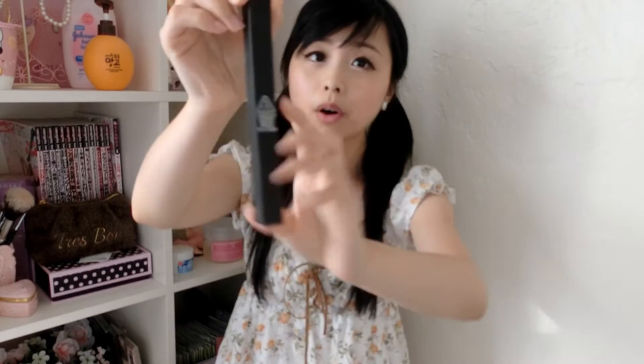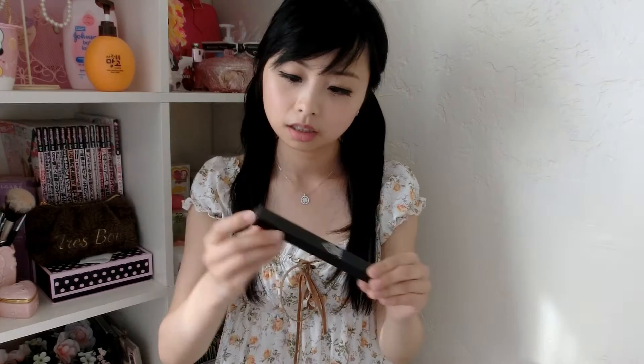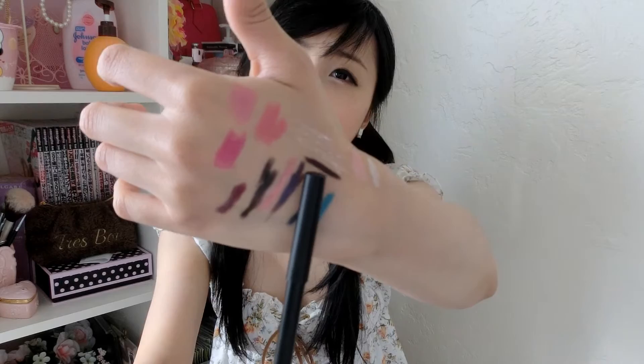I got a product from 3CE — the Creamy Waterproof Eyeliner in No. 6 Evita. This is how the tip looks like. The color is more of a dark brown instead of black.